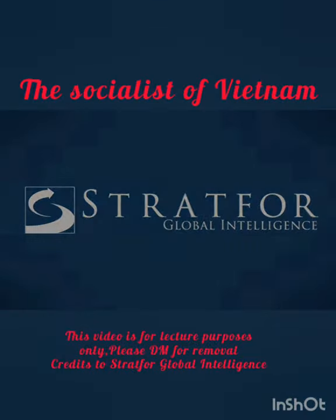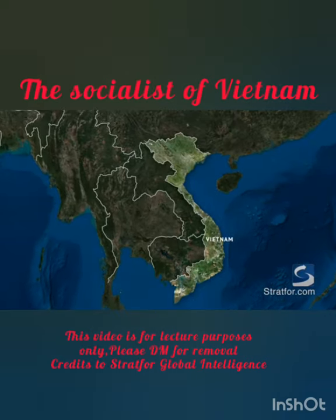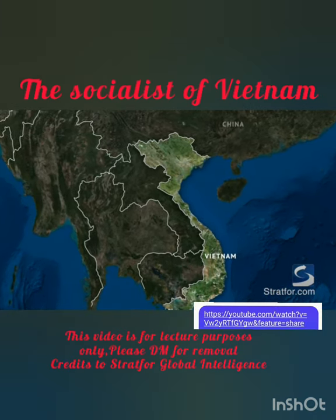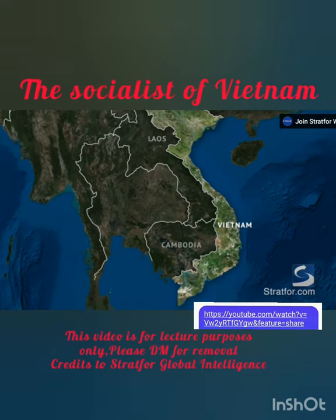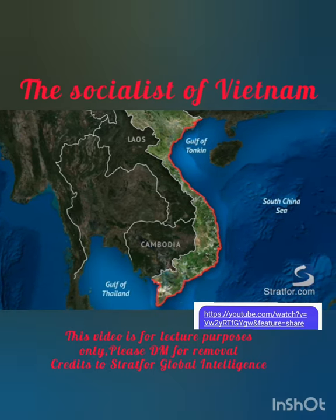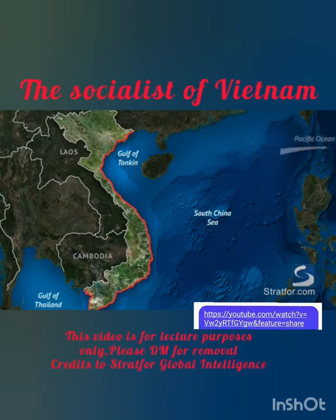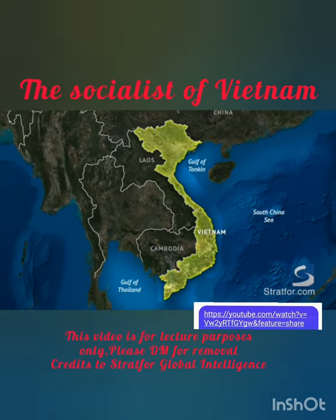Let's dive into its geography. Vietnam is located on the easternmost edge of the Indo-Chinese peninsula, with China to the north and Laos and Cambodia to the west. Its more than 2,000-mile-long coastline abuts the Gulf of Tonkin, the South China Sea, and the Gulf of Thailand. These seas create both direct access to the wider Pacific Ocean and a critical buffer to Vietnam's long and narrow land territory.